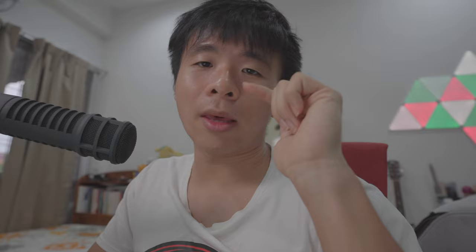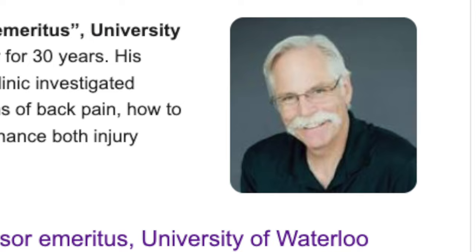To that end, we have somebody who is infinitely more qualified than I am — one of the finest back pain experts of our generation — and that is Dr. Stuart McGill from Canada.